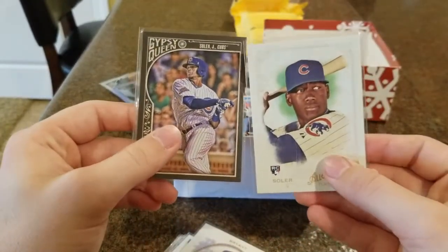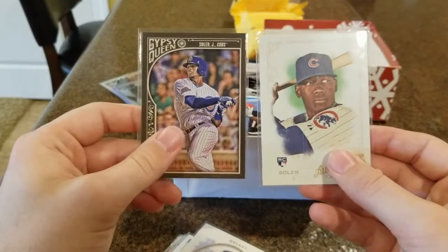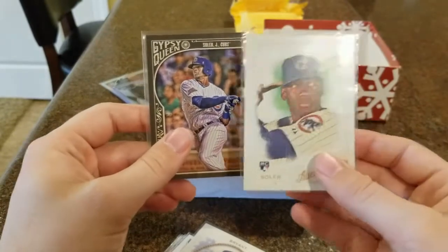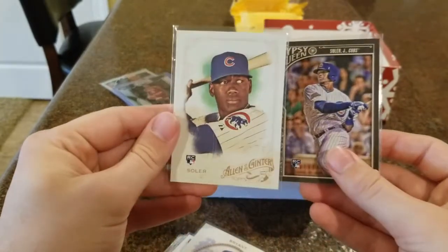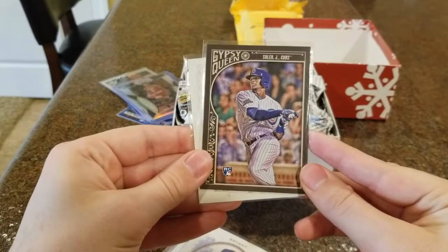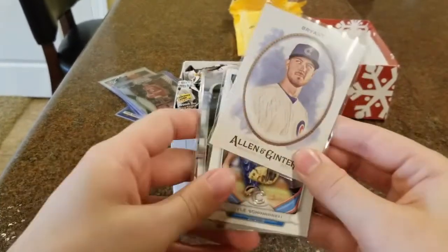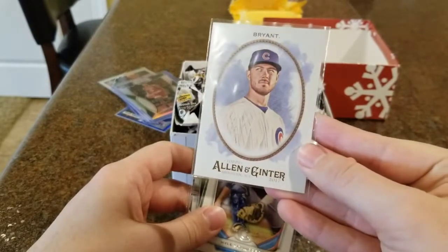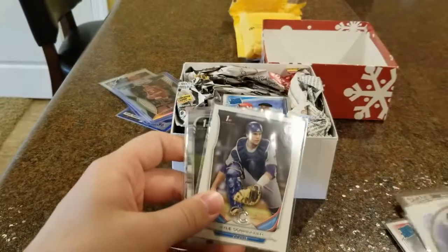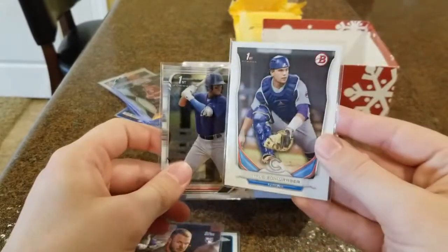The Cubs traded Jorge Soler away for Wade Davis, but still a great Cubs player. Got his rookie card from Allen and Ginter and Gypsy Queen — both looked pretty cool. We also got Kris Bryant from the same year, I think it's 2017 Allen Ginter. This looks really nice as well.